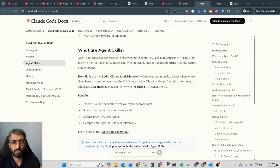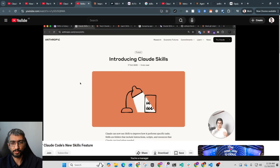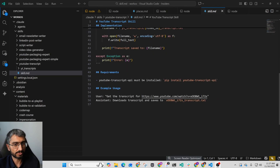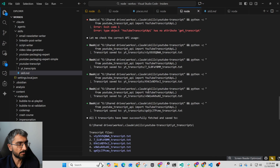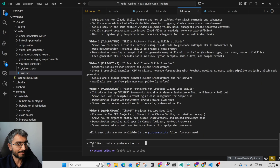My YouTube script writing process starts by researching other videos. This particular video is a combination of five different videos — but how do I get all of that knowledge from YouTube into my Claude thread? I've got a skill for it: my YouTube transcript fetcher skill. It's a little Python script where I give it a URL and it fetches the transcript. I didn't write this code — I asked Claude to make it. I just shared the links of all the YouTube videos I want and the link to the skill, and said use this skill to fetch all these transcripts. Once it fetched all five transcripts into my folder, I asked it to read them, and now I've got a Claude thread warmed up with all of that context.